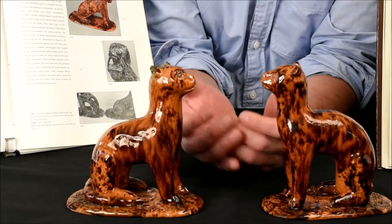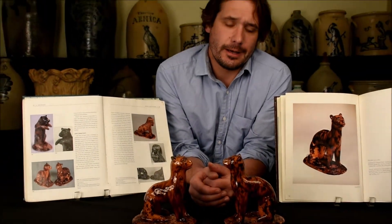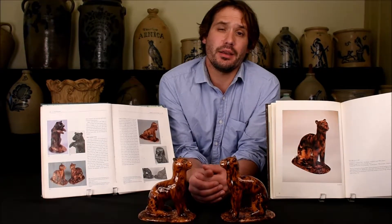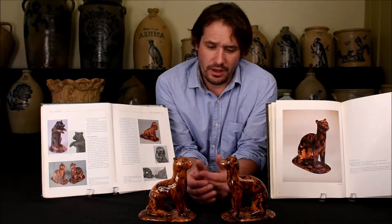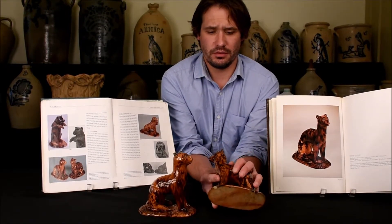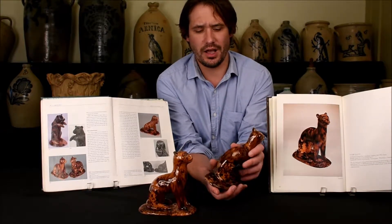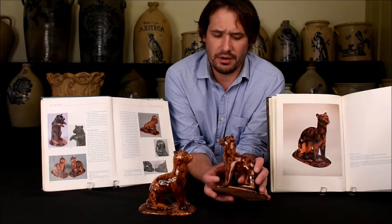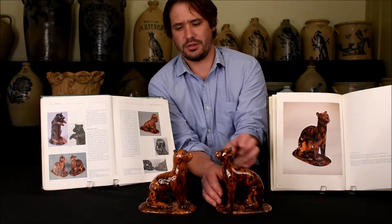The form is exceptional. There's not many redware cats known — there's a handful from Pennsylvania, and there is a smaller example we sold back in 2004 attributed to Solomon Bell. These are exceptional in their size. Most Pennsylvania animals aren't this size, and so that's one of the things that distinguishes Bell's best work from a lot of the Pennsylvania animals: the size of their dogs and their cats.